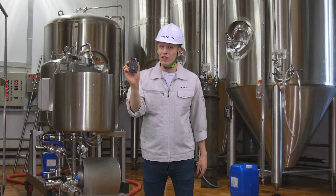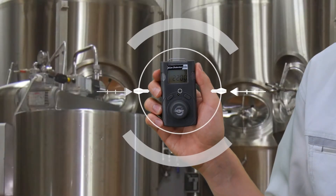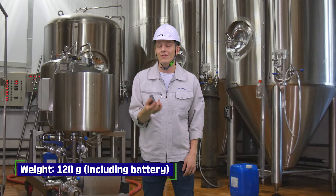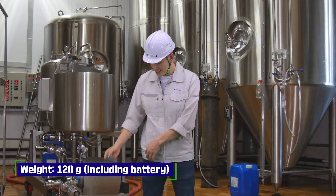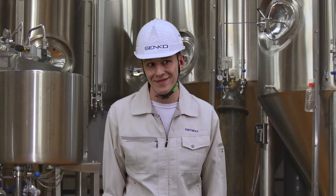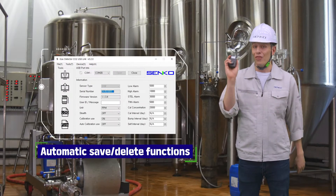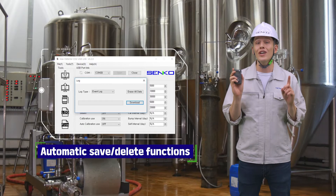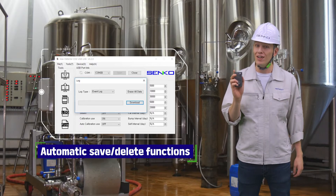Now, shall we look into the five functions of the iGas Detector? First, it is small, lightweight, and easy to carry. Second, it saves 30 event logs. If the event logs are full, the oldest log is deleted and the newest log is saved.